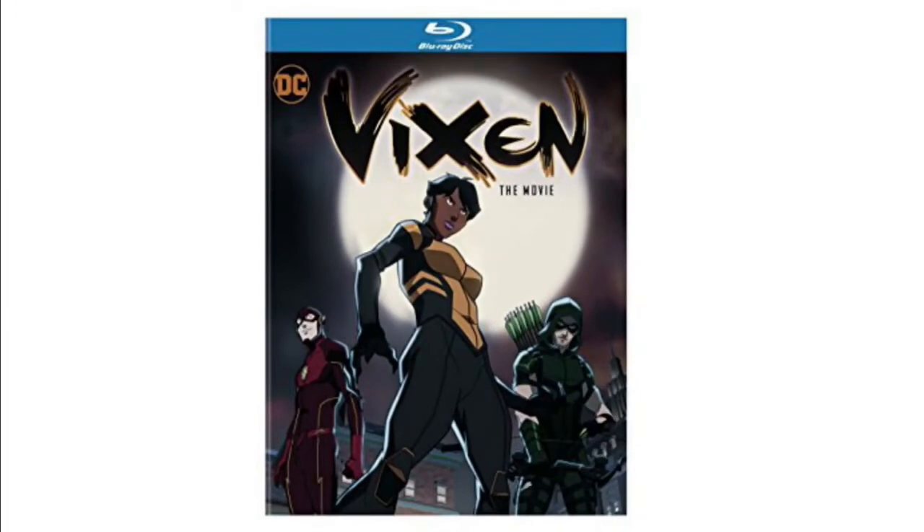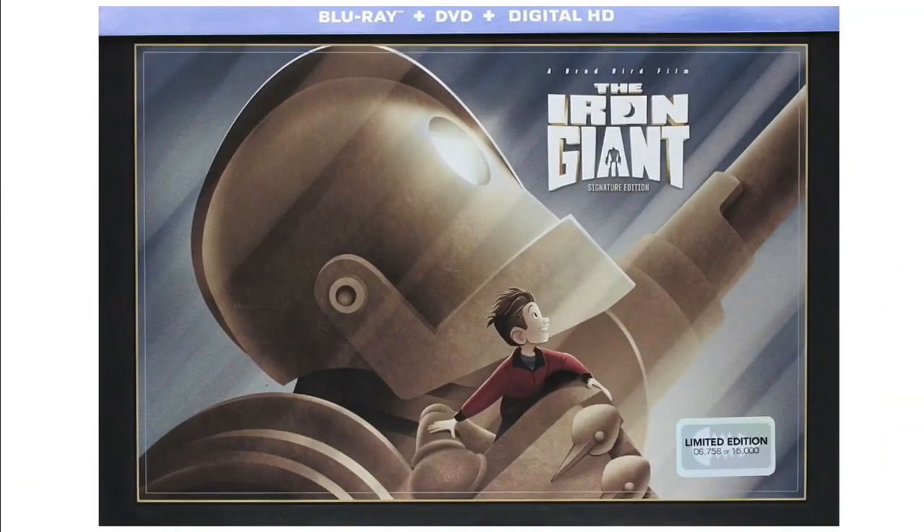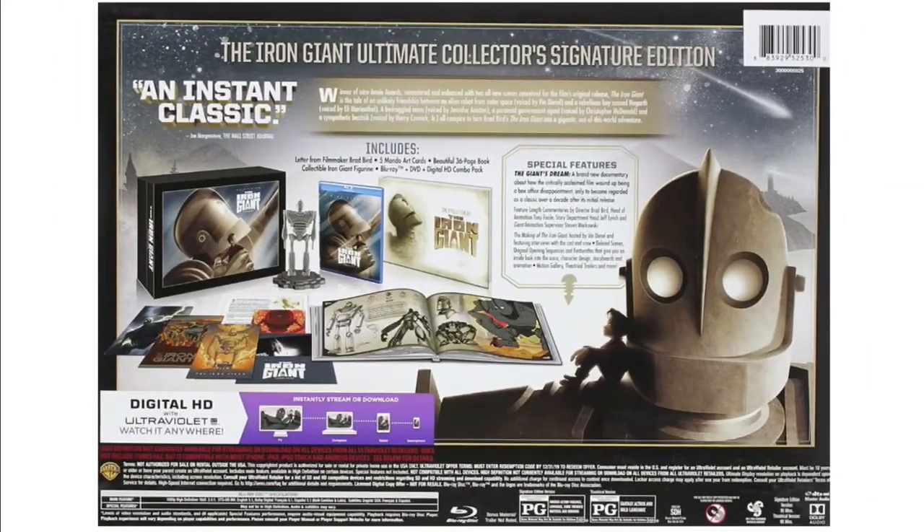Here's an upcoming DC anime Moon Vixen the movie, based on the CW universe with Flash and Arrow. You can see the Arrow and the Flash characters in it. Here's an Iron Giant collector's edition that comes with an art book. I think it's a missed opportunity not to also make this a steelbook — I would have loved to see a cool steelbook design. They have a statue and stuff, it's pretty cool.